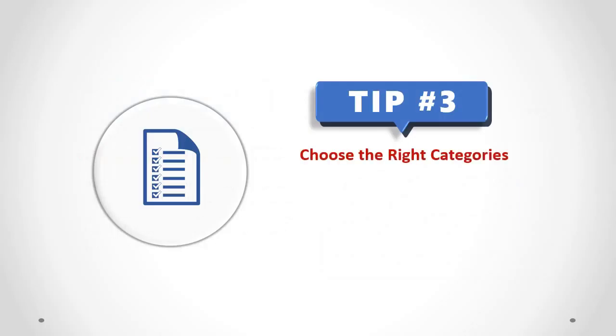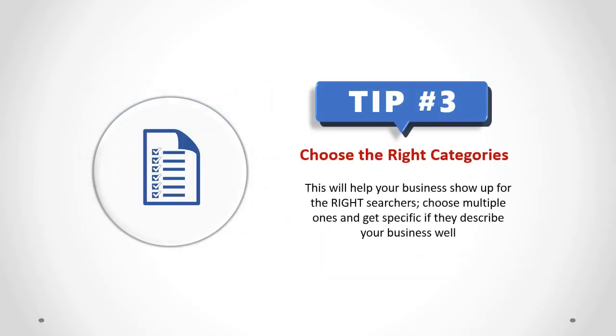Choose the Right Categories. This will help your business show up for the right searchers. Choose multiple ones and get specific if they describe your business well.